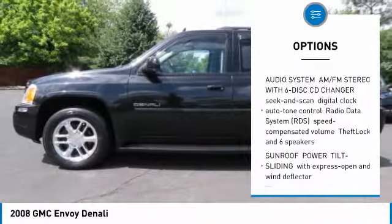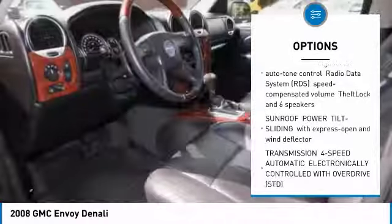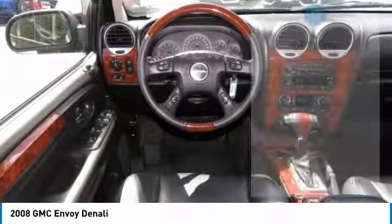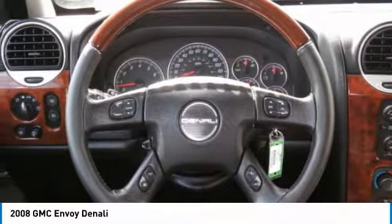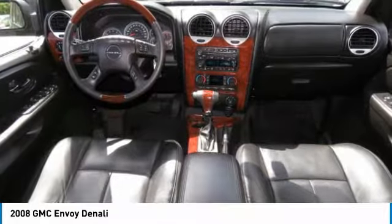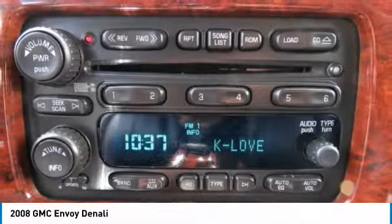Power passenger seat, anti-lock braking system, tow hitch, power steering, AM-FM stereo with in-dash six-disc CD changer, four-wheel drive, four-wheel disc brakes, aluminum wheels, AM-FM stereo radio, premium sound system.